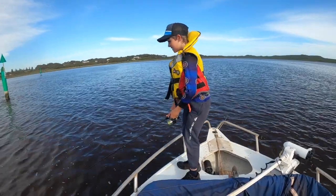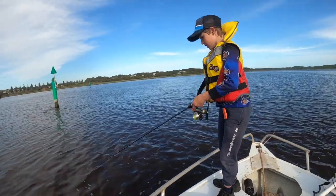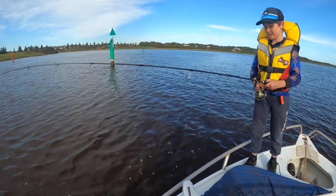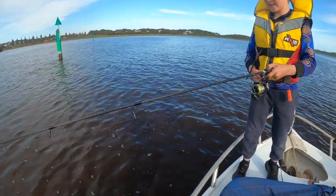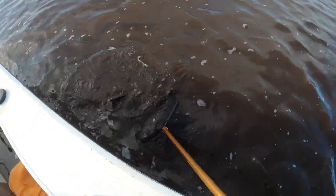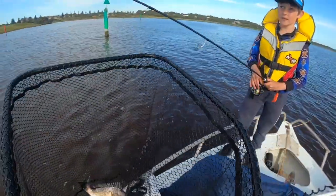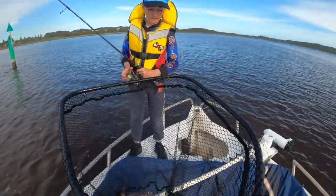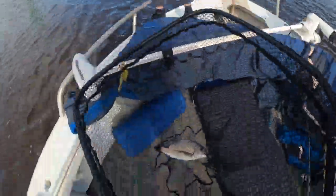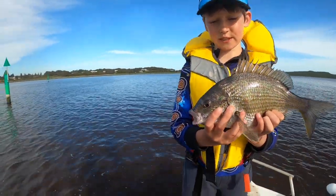We're on, guys! On to a fish here, it's kicking. It's taking some drag - just gotta lift it up. Oh, it's a bream! It's a nice one. Got the bream here, we're just going to release him.